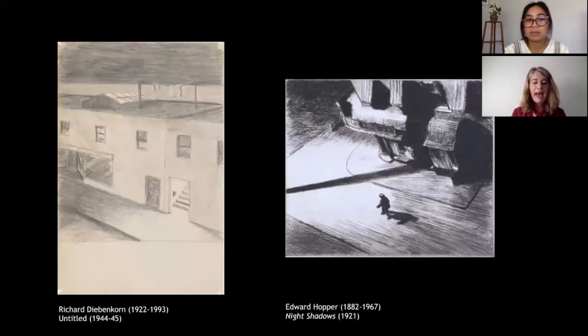With Mandelowitz, Diebenkorn also shared a passion for the work of Edward Hopper, particularly admiring how Hopper conveyed the psychology and poetry of place. An early untitled drawing by Diebenkorn from about 1944–45 shows a nighttime view of a deserted street and the rooftop of a rectangular low-lying building, with unusual perspective and strong contrasts of light and dark that link it to Hopper's Night Shadows from 1921. Hopper's vantage is much more elevated, but in both works the perspectives give the scenes a mysterious, melancholy, and even slightly sinister quality.